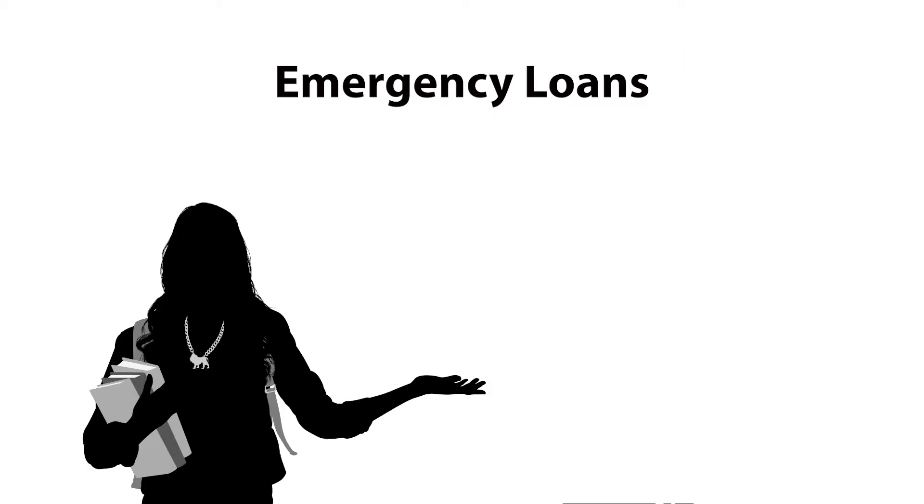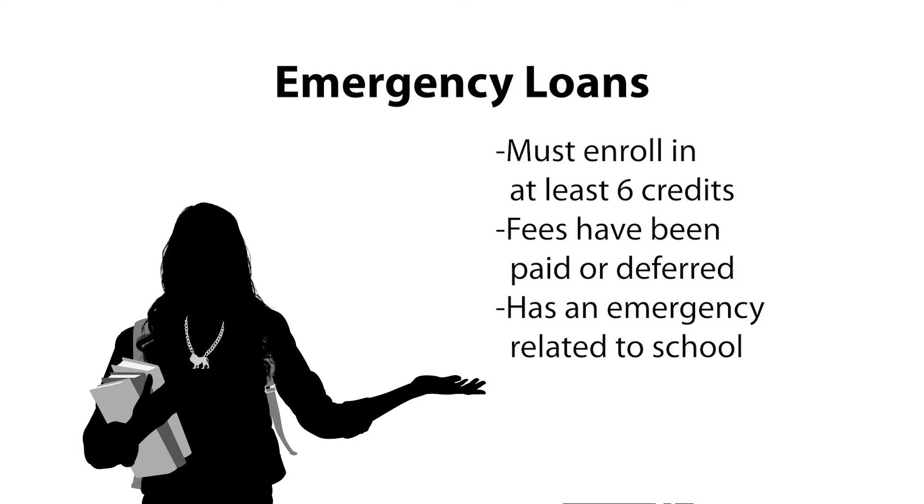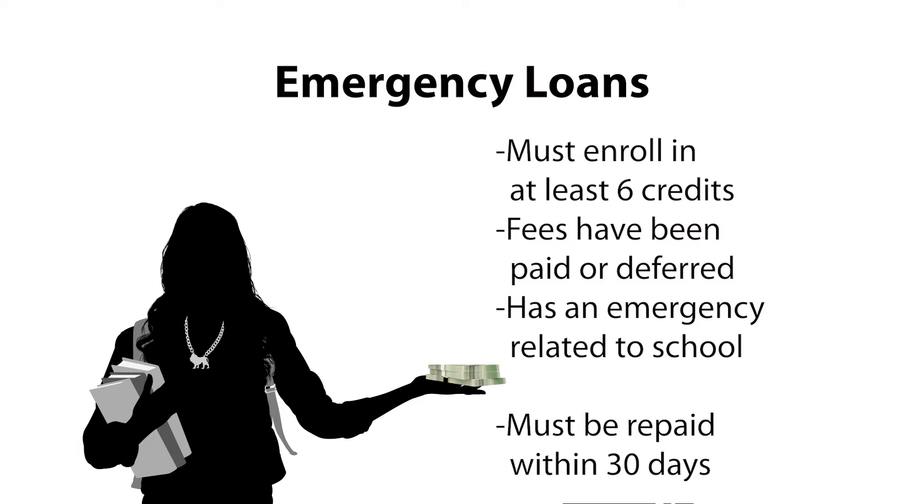Next up, we have emergency loans. Any TMCC student who is enrolled at least half time, or in six credits, whose fees have been paid or deferred, and has an emergency during the school term related to educational expenses, may apply for an emergency loan. The maximum amount a student can request is $300, and this loan must be repaid within 30 days.